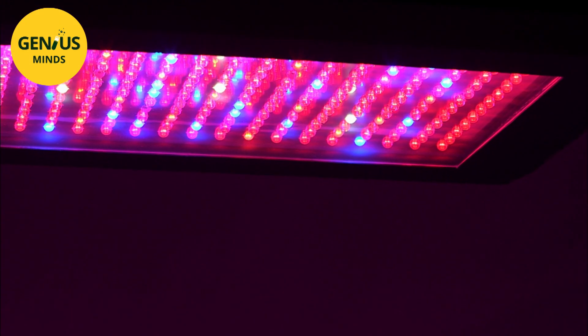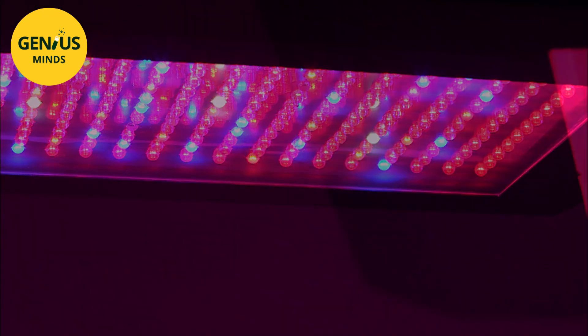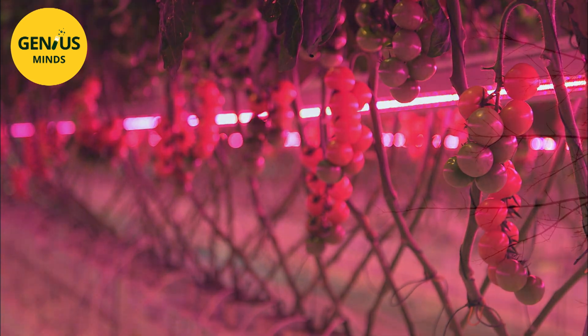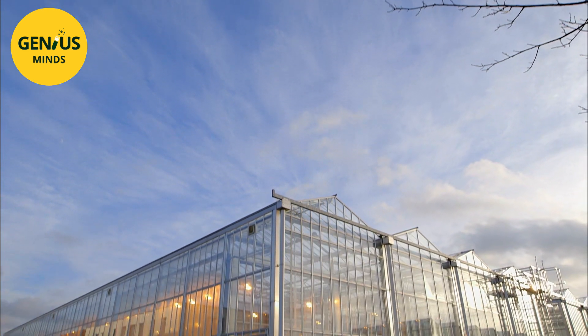These new lamps, capable of producing four times as much light from the same amount of electricity, use one of today's booming technologies: electroluminescent diodes, or LEDs. By 2020 it is estimated that LEDs will cover 70% of the world's lighting needs. They are now starting to be used in food production, and if their benefits are proven, they could be a key solution in the construction of vertical farms.